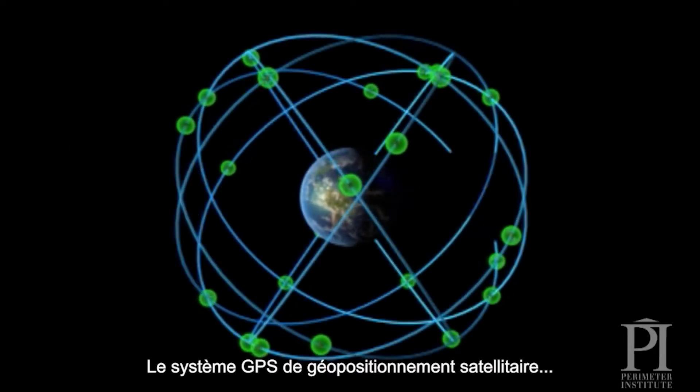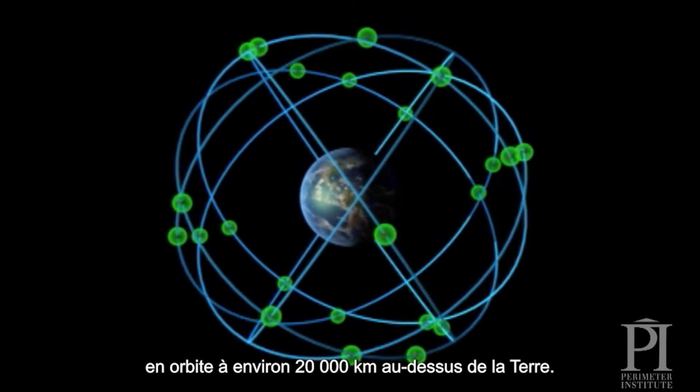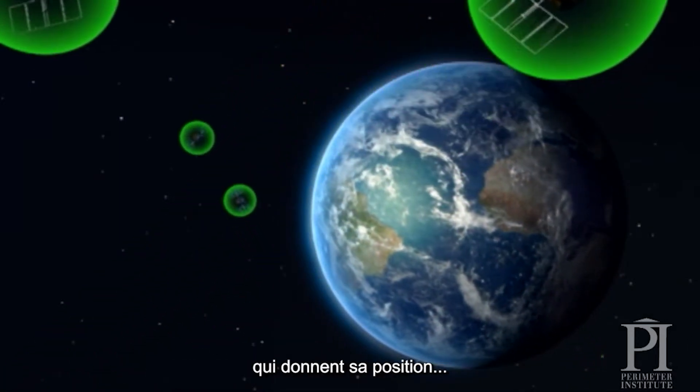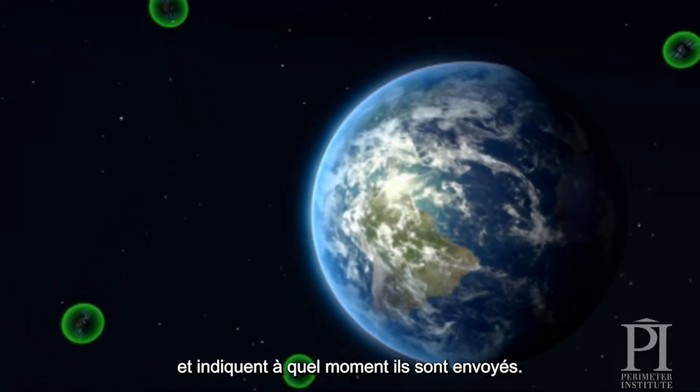The Global Positioning System, or GPS, is a network of 30 satellites orbiting about 20,000 kilometers above the Earth. They send out continuous signals that tell where the satellite is and at what time the signal was sent.